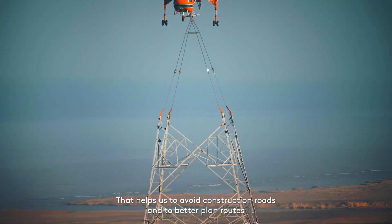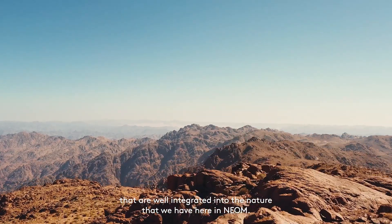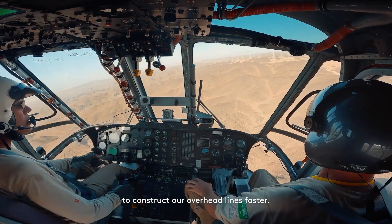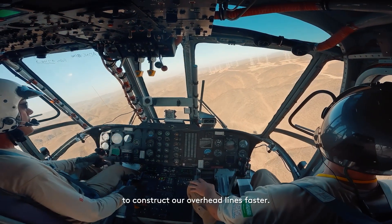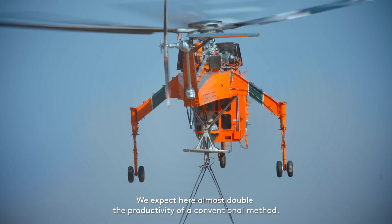That helps us to avoid construction roads and to better plan routes that are well integrated into the nature that we have here. Finally, it even helps us to construct our overhead lines faster. We expect here almost double the productivity of a conventional method.